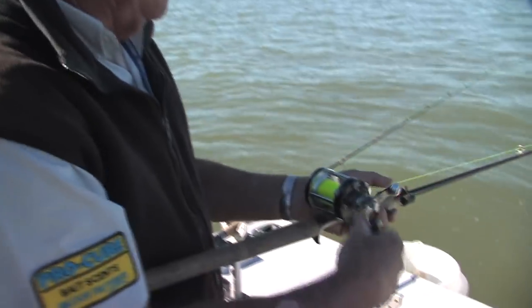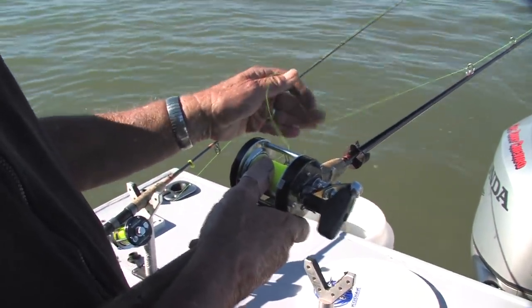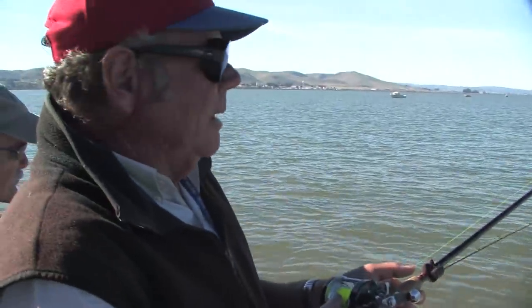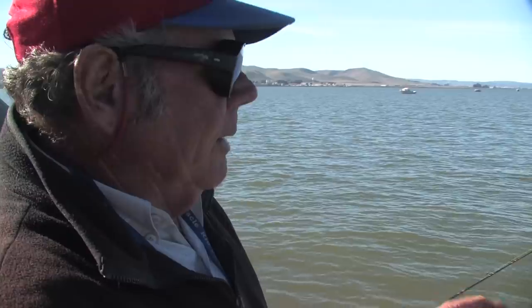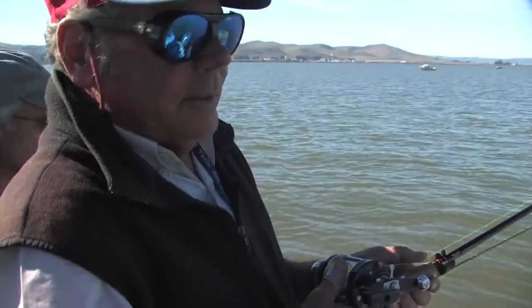Turn the handle and lock it down. Let the fish load up the rod, then hit him when he loads it up. If you think you didn't get him, just keep reeling until you get tight and hit him again. We don't need a big sturgeon or black bass set here — just a 9-to-12 o'clock sweep is good enough.